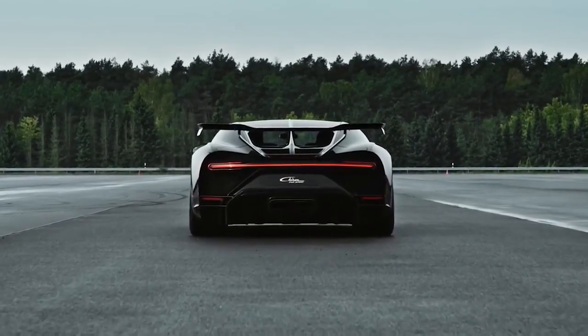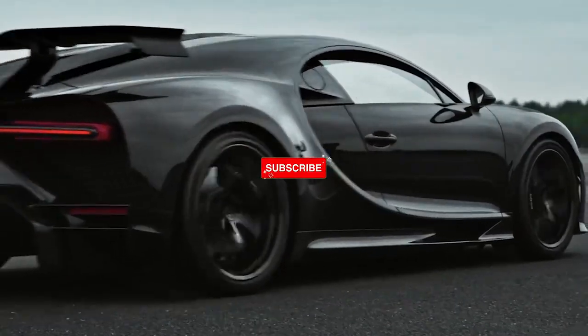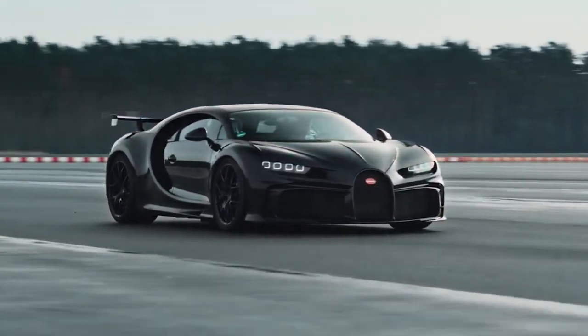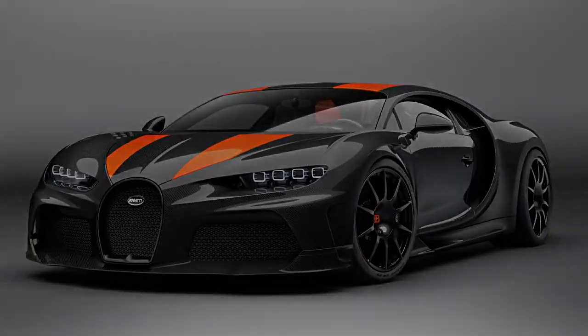The entire automotive world was stunned when Bugatti announced that a customized version of the Chiron had broken the 300 miles per hour barrier. The Chiron Super Sport 300+, which is limited to just 30 units, is a stunning version of the Chiron with fluid, sculpted bodywork and a nice striped theme. The supercar is priced at $3.9 million.